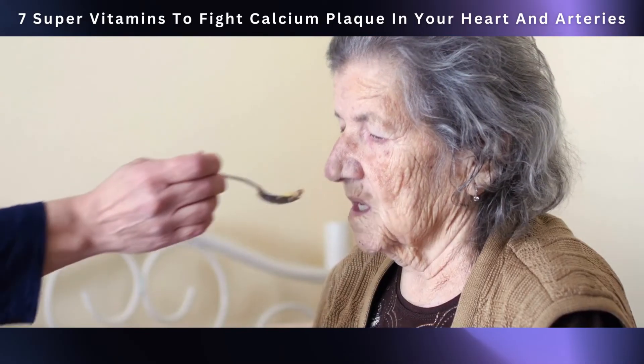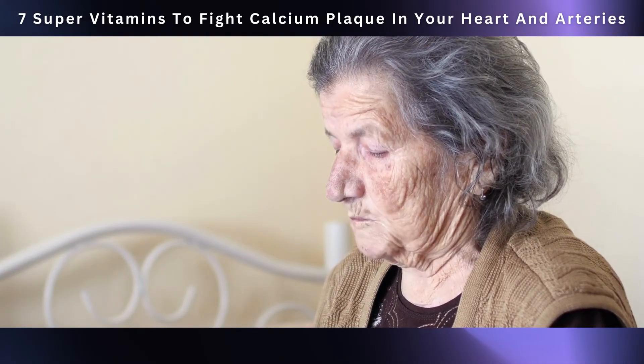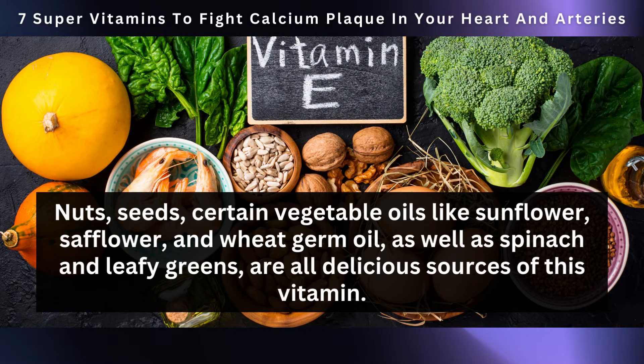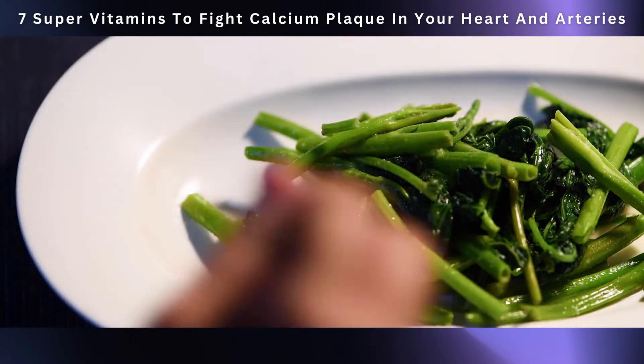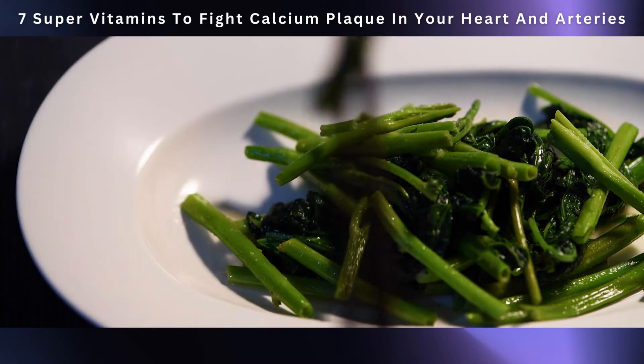If you're interested in increasing your vitamin E intake, there's a tasty path to explore. Nuts, seeds, certain vegetable oils like sunflower, safflower, and wheat germ oil, as well as spinach and leafy greens, are all delicious sources of this vitamin. Each bite not only brings delightful flavors but also the potential to protect your arteries from plaque buildup.